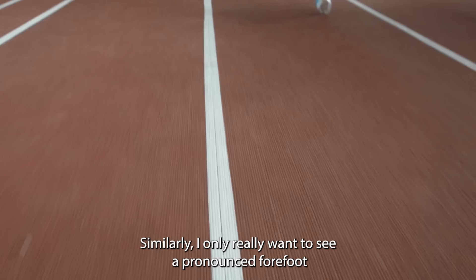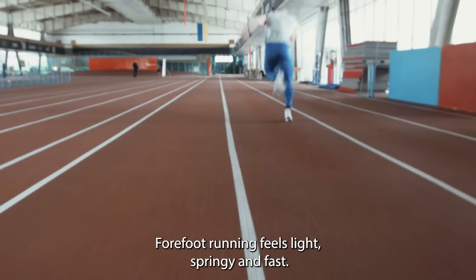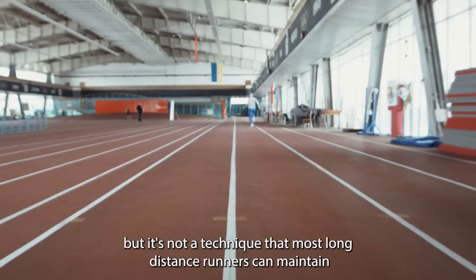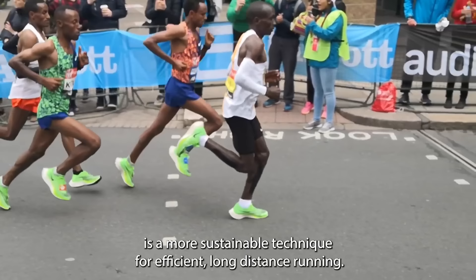Similarly, I only really want to see a pronounced forefoot strike from sprinters or some middle distance runners. Forefoot running feels light, springy, and fast — I get it — but it's not a technique that most long distance runners can maintain without experiencing some sort of calf and Achilles type issues at some point. As you can see from Eliud Kipchoge here, a midfoot strike is a more sustainable technique for efficient long distance running.